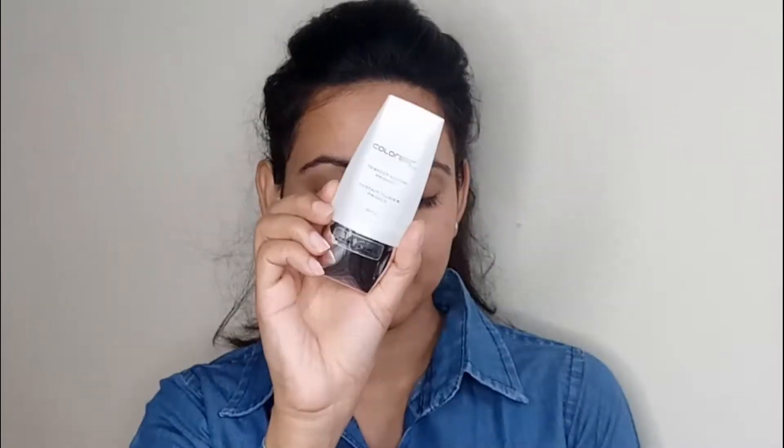So let's just start with the tutorial. First I'm going to prime with Colorbar Perfect Match Primer — I'm applying this on the areas where I have enlarged pores.